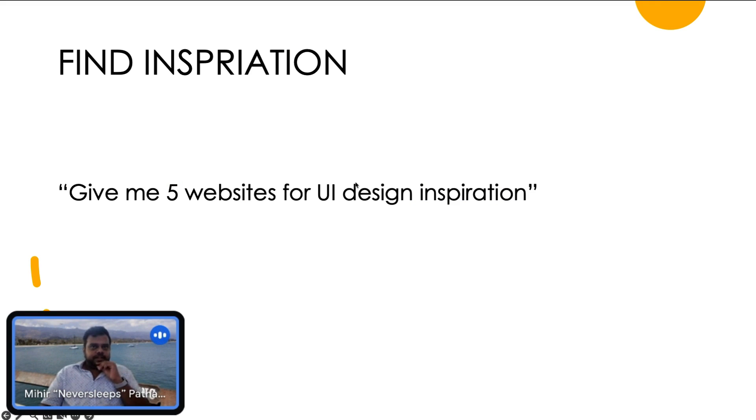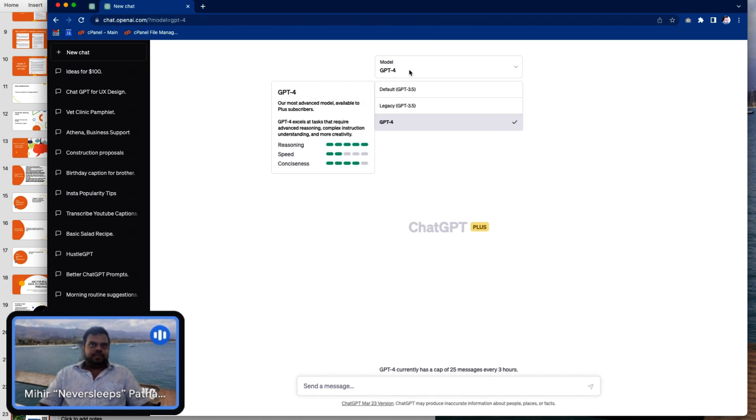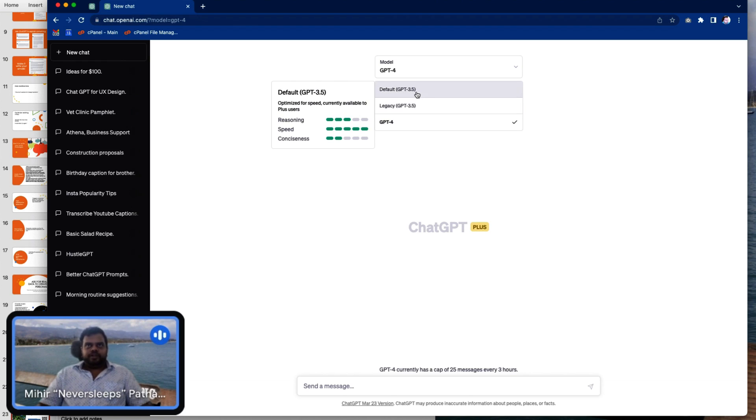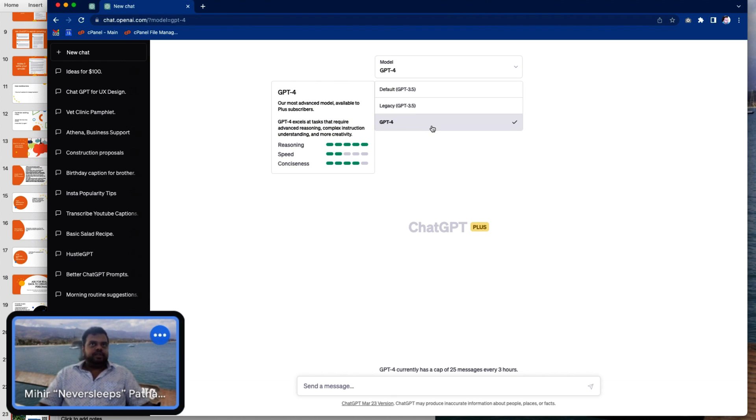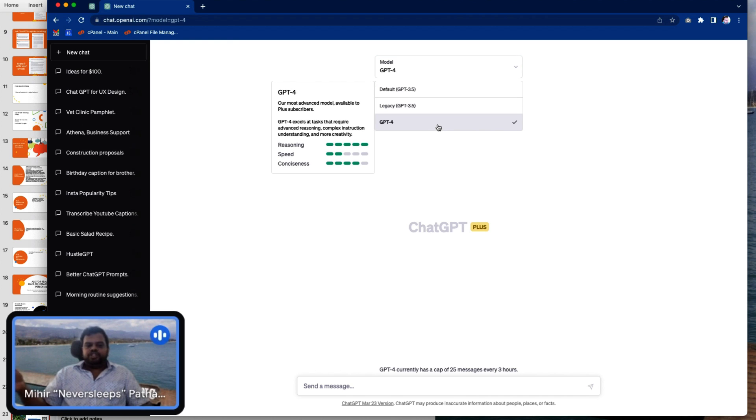I'm going to switch to the ChatGPT UI now, but the rest of the presentation will be available for download later, and there are some prompts you can try on your own. So we are now in ChatGPT. When you arrive, you will see this nice friendly screen. There's a default model, a legacy model, and GPT-4. I'm paying for GPT-4, so I have access to it — it costs me $20 a month, which has been super useful. But even without it, you can use Bing Chat to play around with GPT-4 because Bing Chat is built on GPT-4.